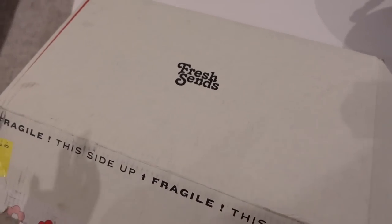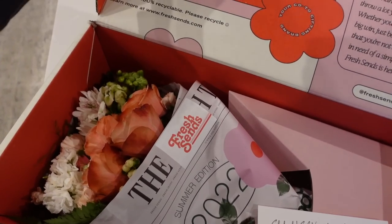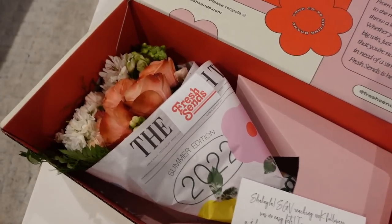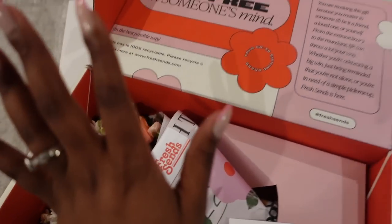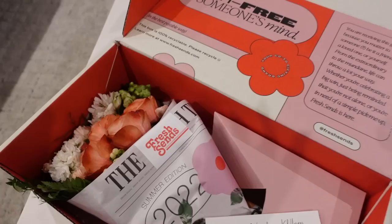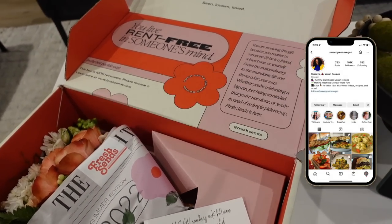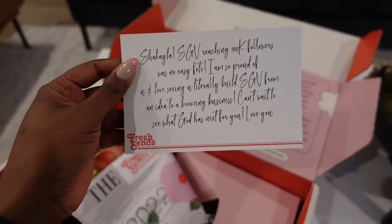I just got the most beautiful delivery — look at my flowers! My best friend sent me some flowers from this company FreshSend. They are so beautiful and this packaging is everything. My Instagram account hit a hundred thousand followers maybe a week ago, and this is the card she sent.